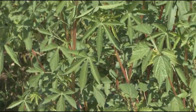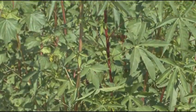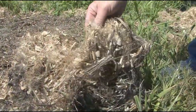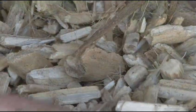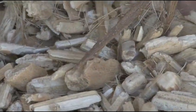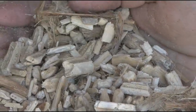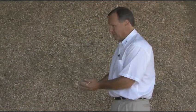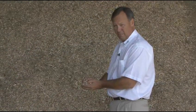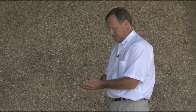Kenaf is planted in the spring, matures in November, but isn't harvested until February or March to let it break down naturally in the field. That makes the separation easier. This is the core after it's been separated — this is what we make our oil-absorbent products from, the inside part of the Kenaf plant. We take it from here, grind it, size it, and bag it, and then we're ready to send it to the field.